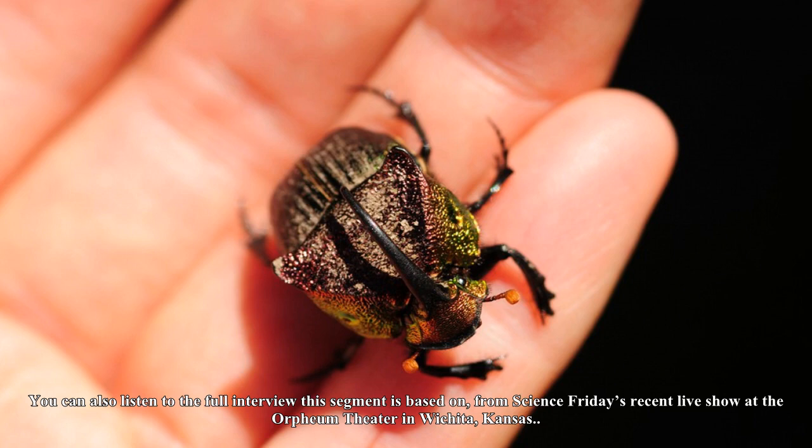Curious for more? Take a beetle-catching field trip with Stone and Ngassa and the Science Friday production team. You can also listen to the full interview this segment is based on, from Science Friday's recent live show at the Orpheum Theatre in Wichita, Kansas.